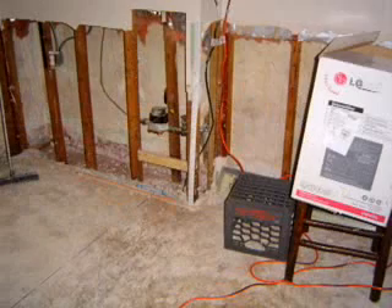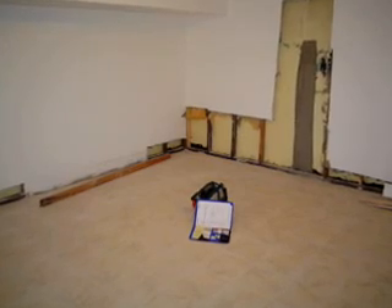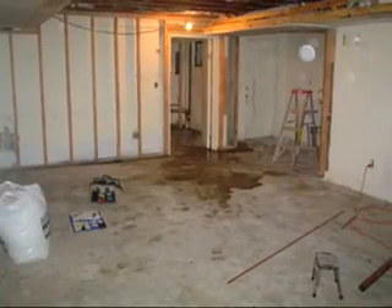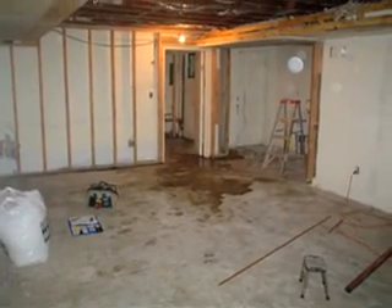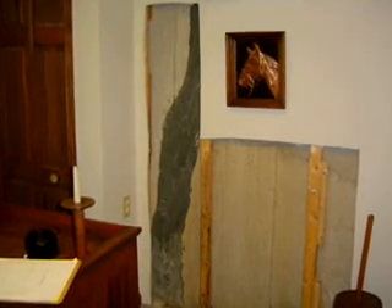Each year, thousands of basements that are finished with drywall are ripped out because the drywall was ruined by dampness and water and have to be redone — and redone over and over again each time they flood. And in between times, they smell and have mold stains.